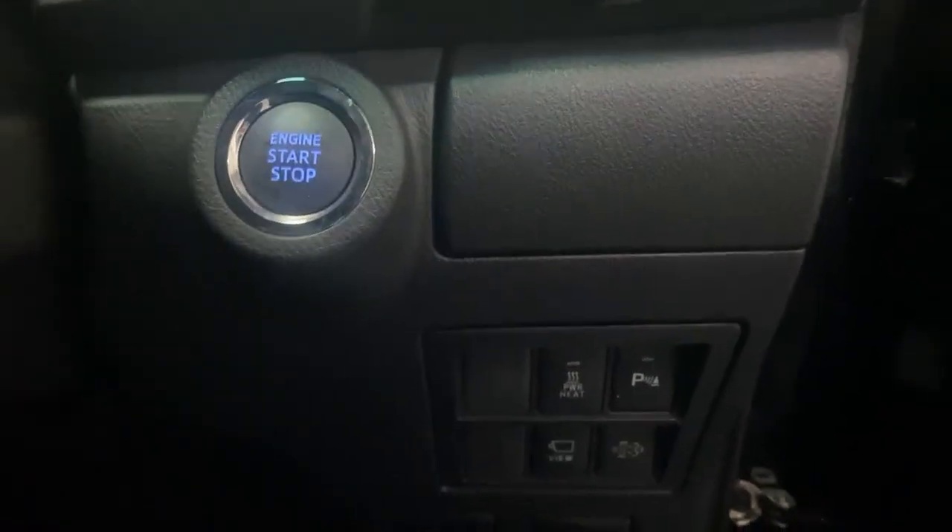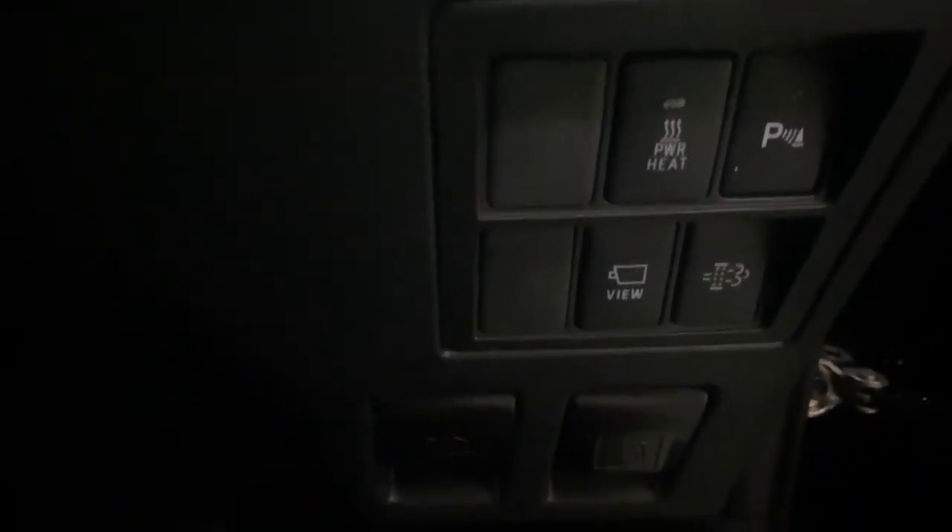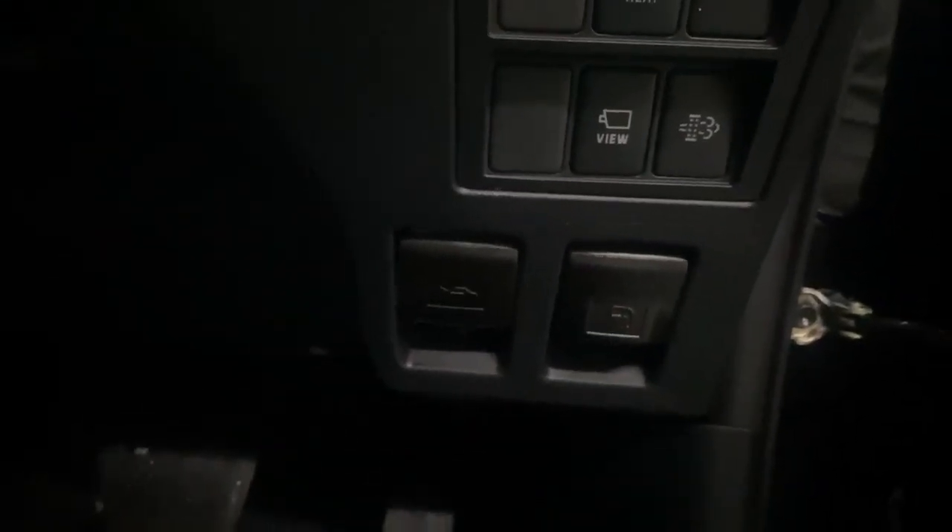Just down the right-hand side, you've got a keyless ignition. You've then got buttons there for your camera suite, a manual DPF regen button, a power heater, and just a bit lower down the bonnet and fuel cap release levers.